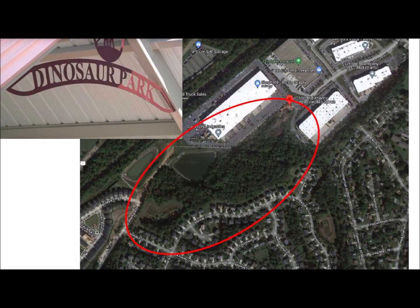In October of 2009, the Maryland National Capital Park and Planning Commission established a dinosaur park and protected the site from development and unrestricted collecting. The park is located in Laurel, Maryland, between some industrial buildings and a residential neighborhood.